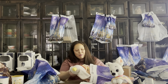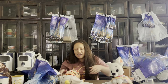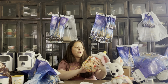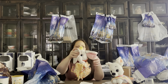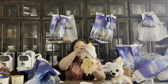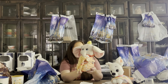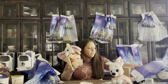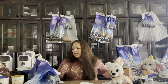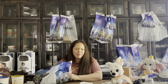My daughter Hannah's stuffy this trip was baby Dumbo from Disney — same price as Bolt at $34.99 — and she absolutely loves it. My girls take such good care of their things, and my boys are learning too.